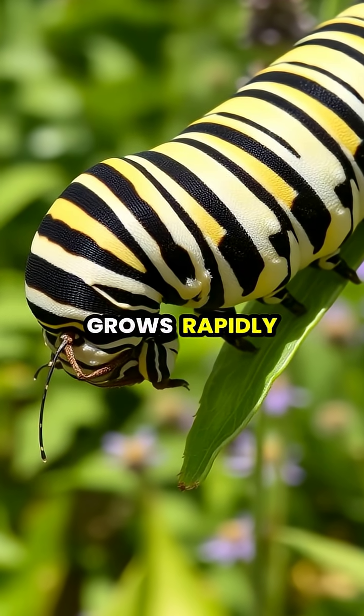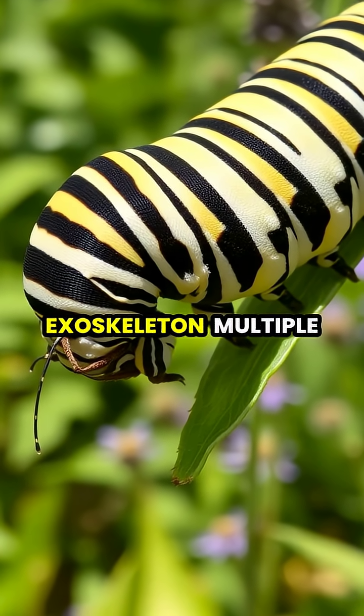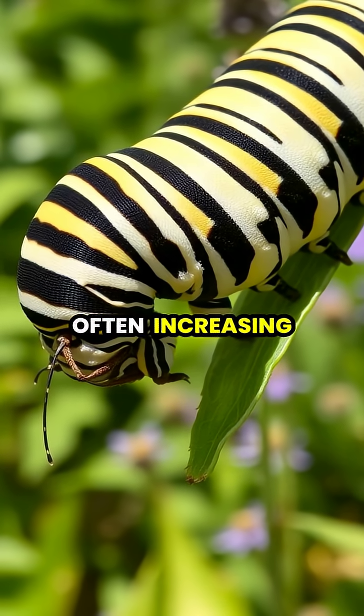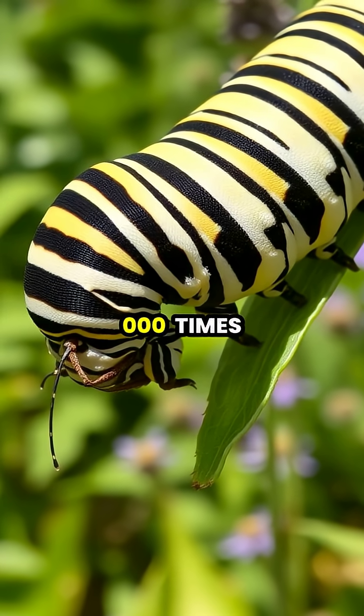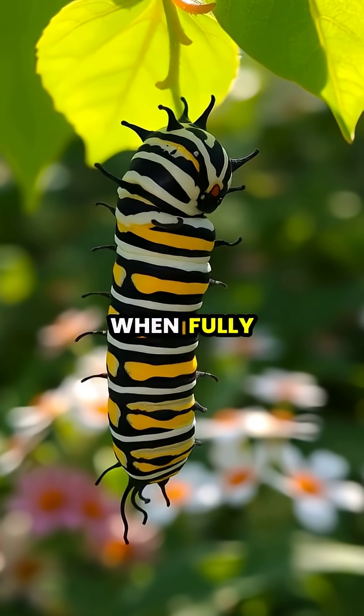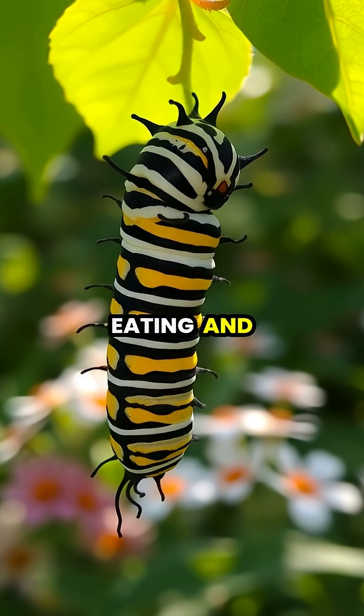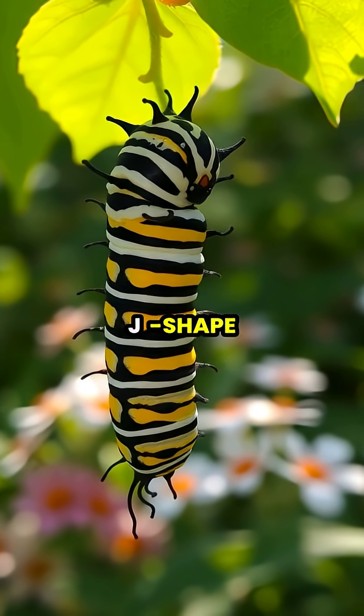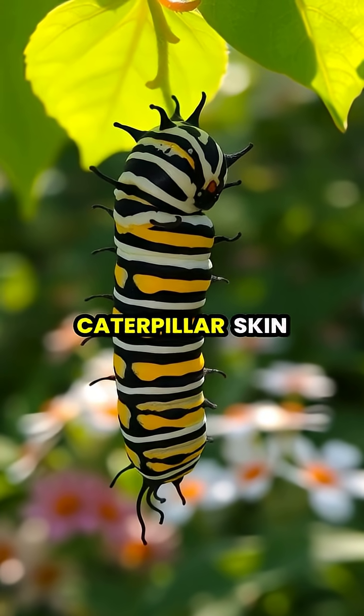The caterpillar grows rapidly, molting its exoskeleton multiple times as it outgrows each skin, often increasing its body mass by over 1,000 times. When fully grown, the caterpillar stops eating and finds a protected location to pupate, often hanging in a J-shape, before shedding its final caterpillar skin.